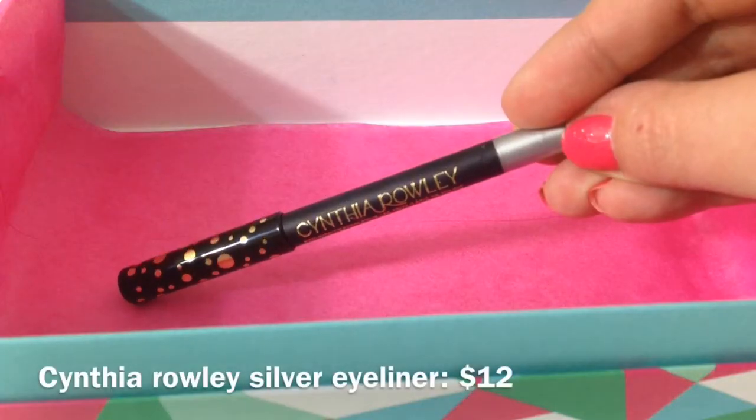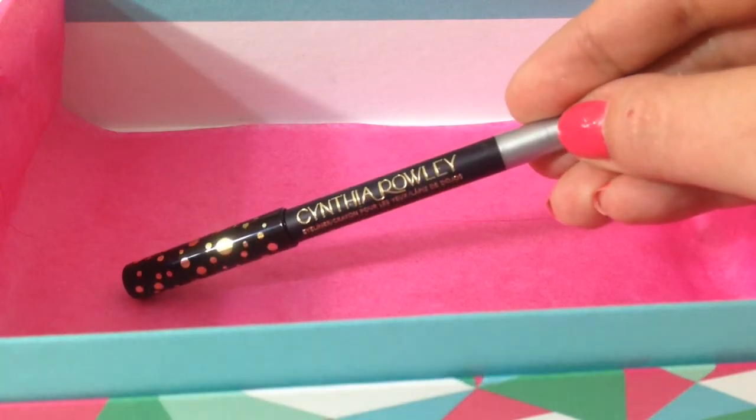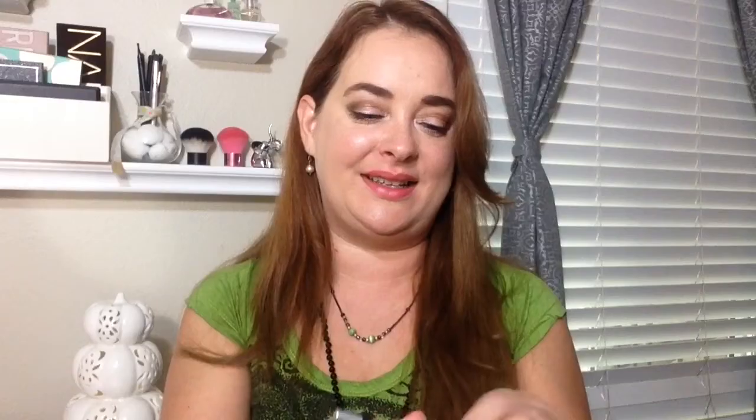And of course, the dreaded pillow pouch — although I'm not that worried about what's in here, because this box has been so great. It looks like there are two things in here. The first is an eyeliner by Cynthia Raleigh in the color silver. I've actually gotten a silver eyeliner from her before — it's really nice and creamy, and I do enjoy it, so I'll probably just pass this along in one of my sample giveaways.